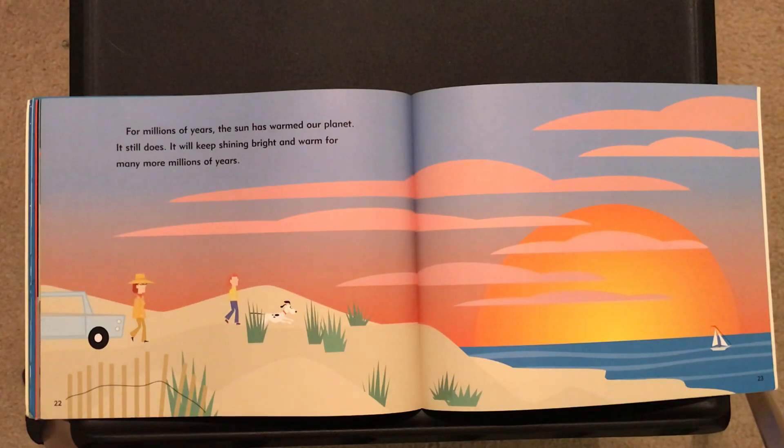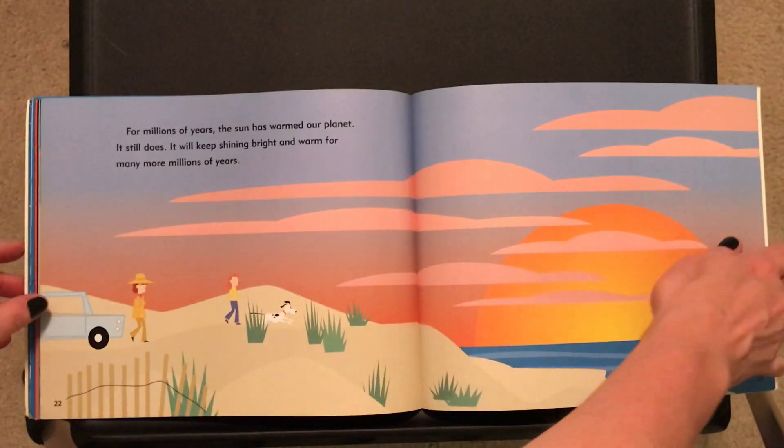The sun will keep shining bright and warm for many more millions of years.